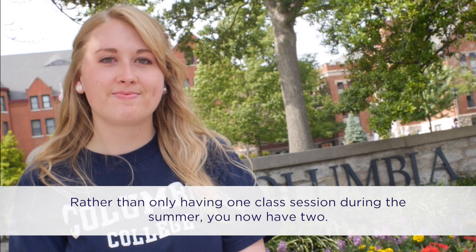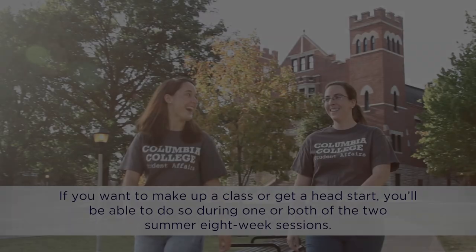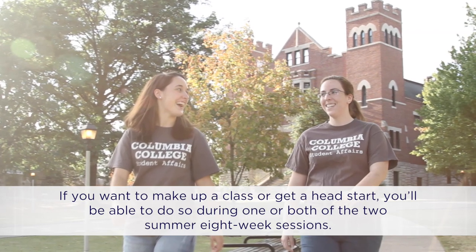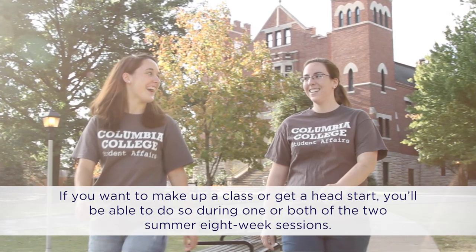How does this impact students at the day campus? Rather than only having one class session during the summer, you now have two. If you want to make up a class or get a head start, you'll be able to do so during one or both of the two summer eight-week sessions.